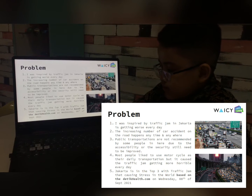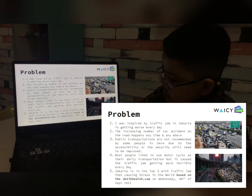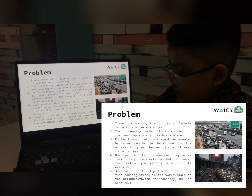Jakarta is in the top 3 for traffic jams, causing streets and stress in the world, based on September 2021 data.